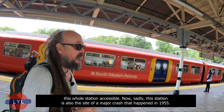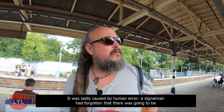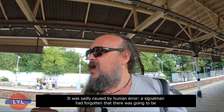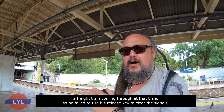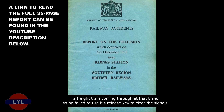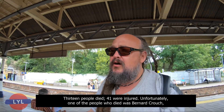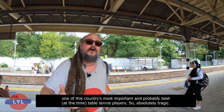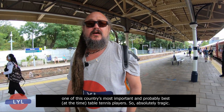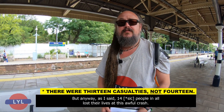Sadly, the station is also the site of a major crash that happened in 1955, caused by human error. A signalman forgot there was a freight train coming through and failed to use his release key to clear the signals. 13 people died and 41 were injured. Unfortunately, one of those who died was Bernard Crouch, one of this country's most important — and probably best at the time — table tennis players. In all, 14 people lost their lives in this awful crash.